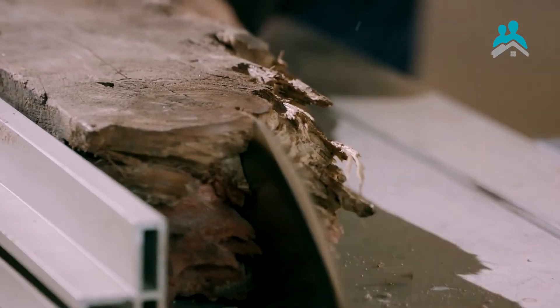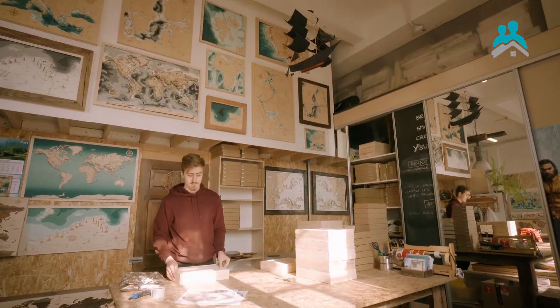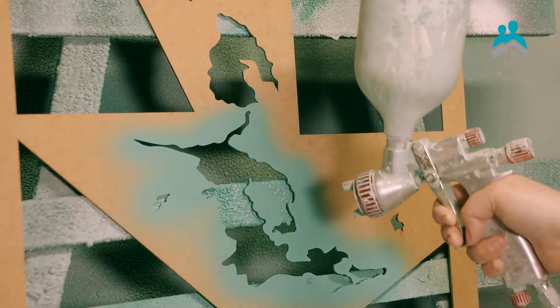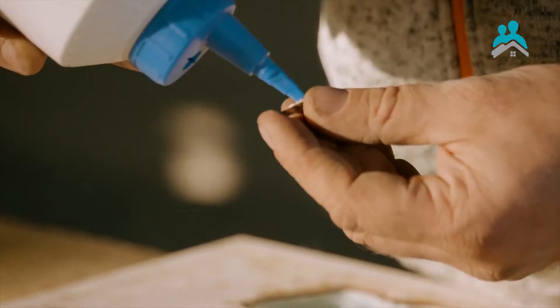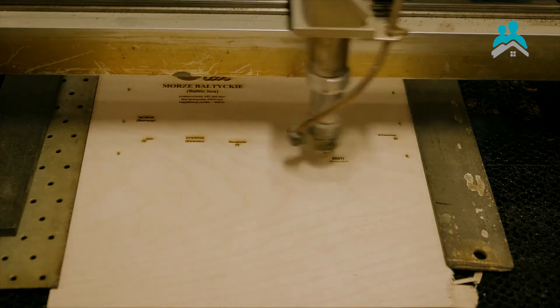The maps are made out of wood. We cut every layer separately based on a design created in our studio. After every layer is cut, we paint them, we polish them, we glue them one on top of another, and hand-finish. That's how we create the uniqueness and value of our maps.